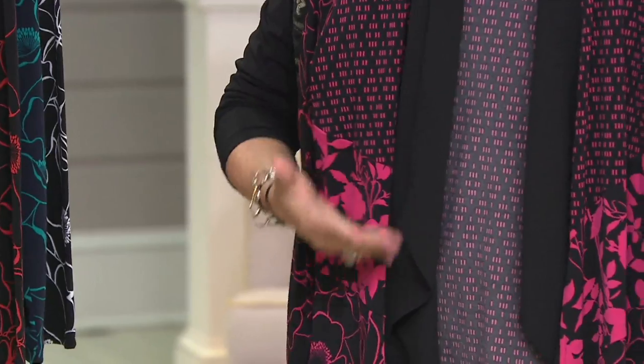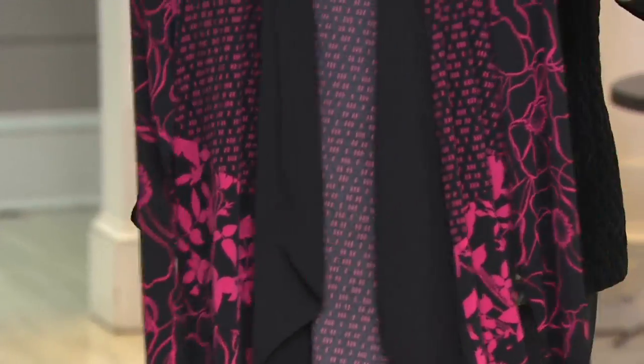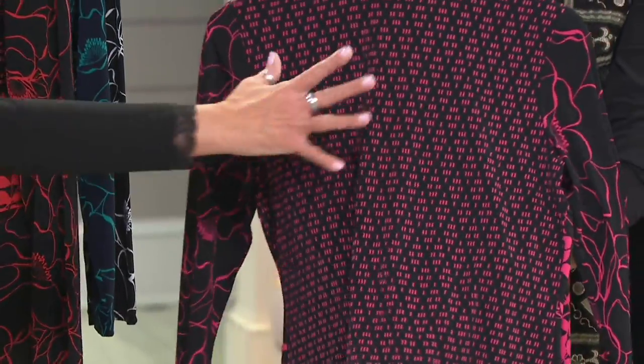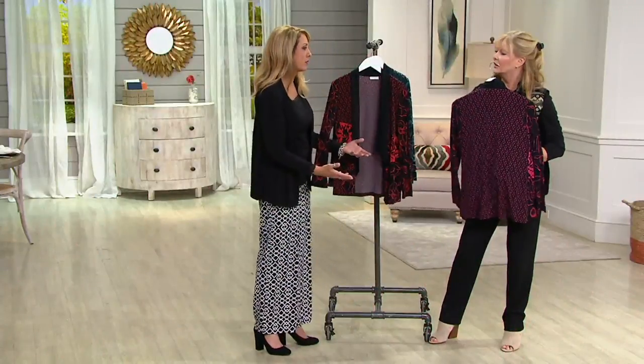You'll notice this when you see it on Jess — it gives you that illusion of a waist, which is very interesting. And from the back, you have almost a no-print print, that smaller print on the back that really slims you down. Susan wants everything to be figure flattering, so it's a great way to go.